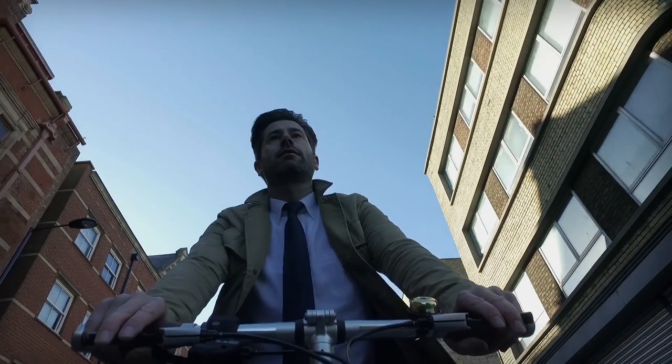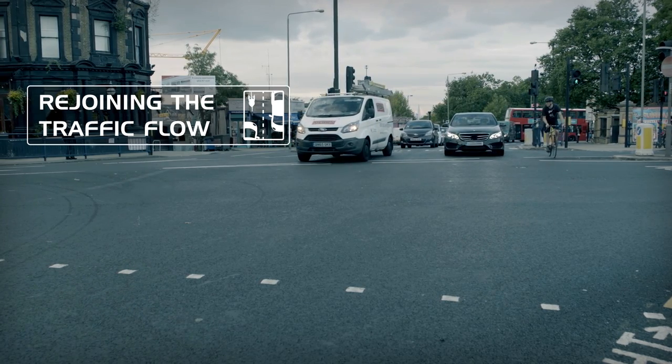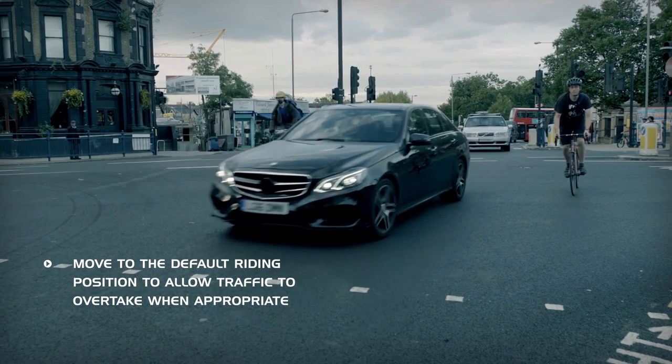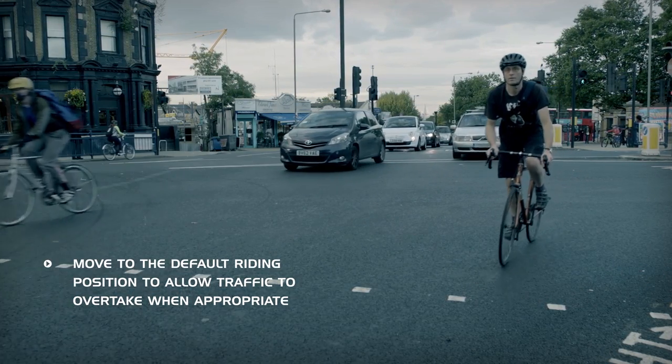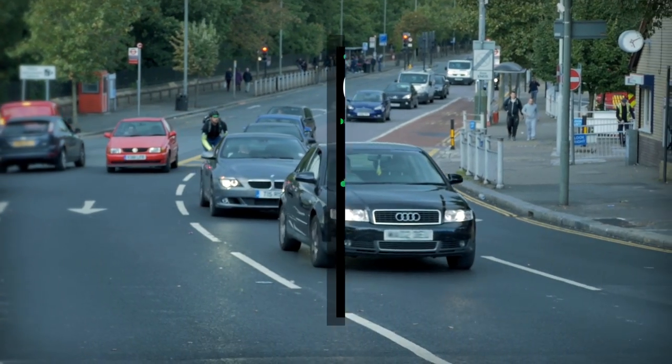Once the traffic starts moving again, you'll need to rejoin the flow. If you are filtering on the left, this is easy, as you just need to move into your default riding position and allow the traffic to overtake as usual. However, you should be prepared to take control of the lane if the road narrows and you don't wish to be overtaken.